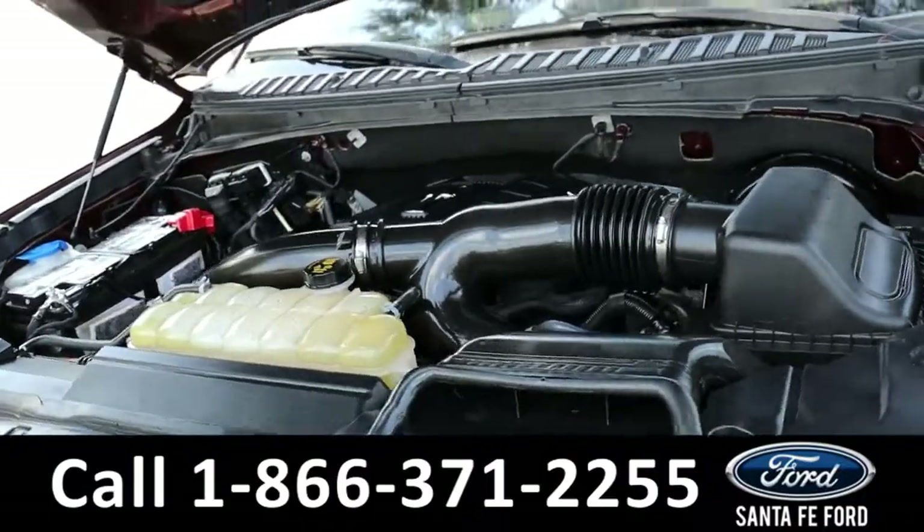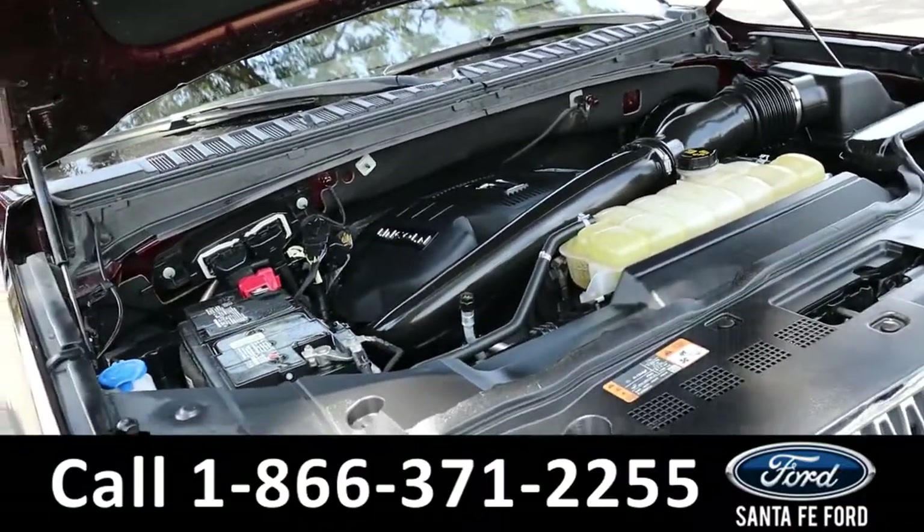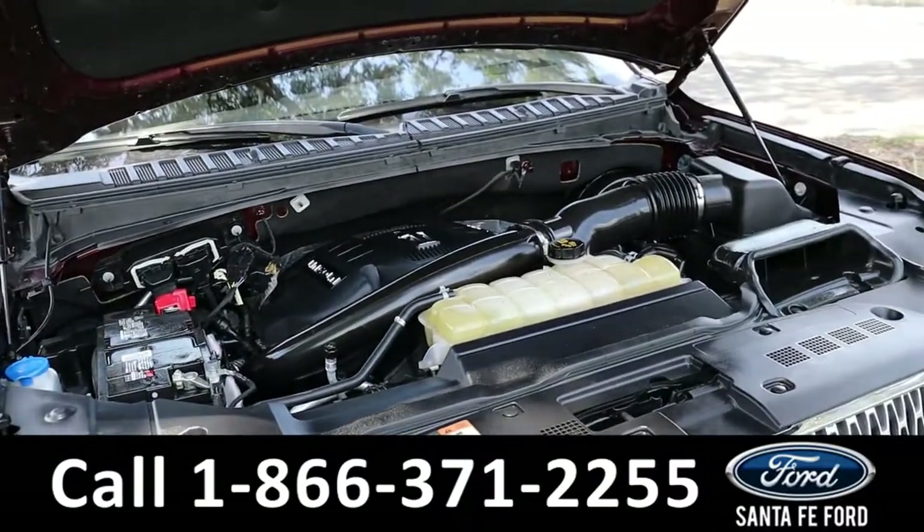Here's a look under the hood — it has a V6 3.5-liter engine. For more information on this specific vehicle, see it online at SantaFeFord.com or call the number below. Thanks for watching.